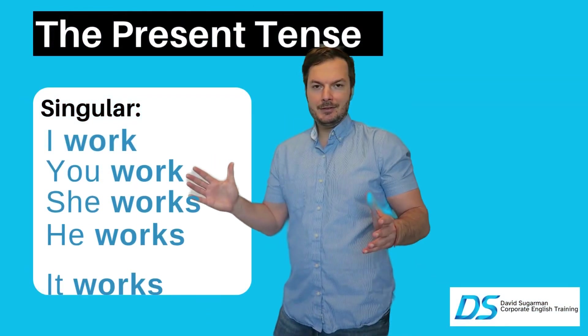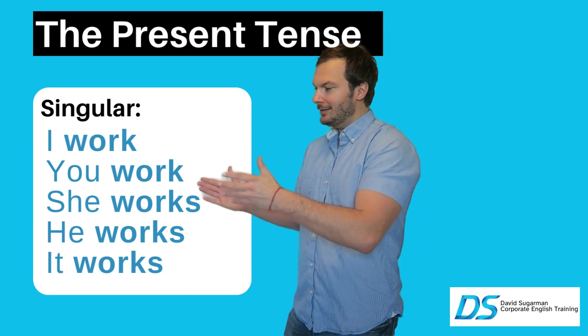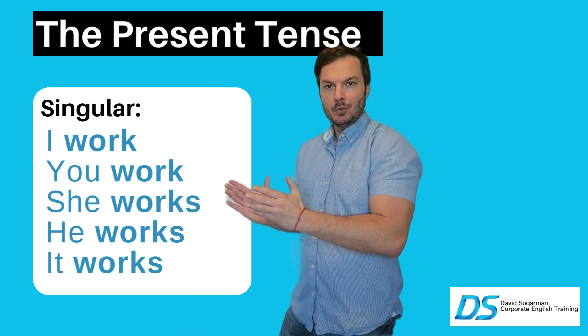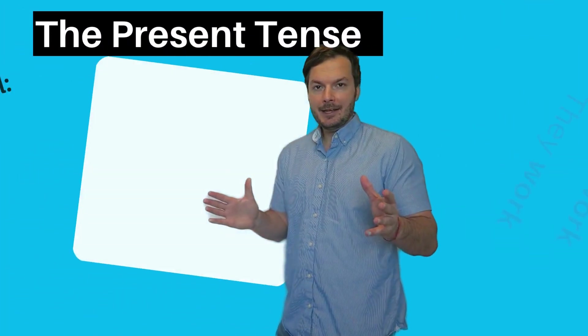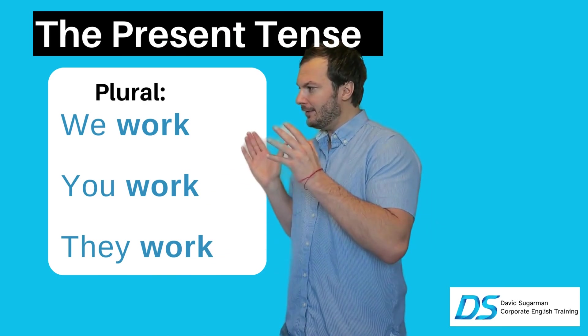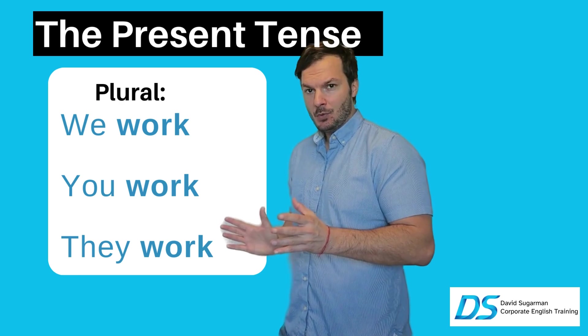We have to start with the forms for the present tense. The present tense form looks like this: I work, you work, she works, he works, it works. For plural forms we have: we work, you work, and they work.